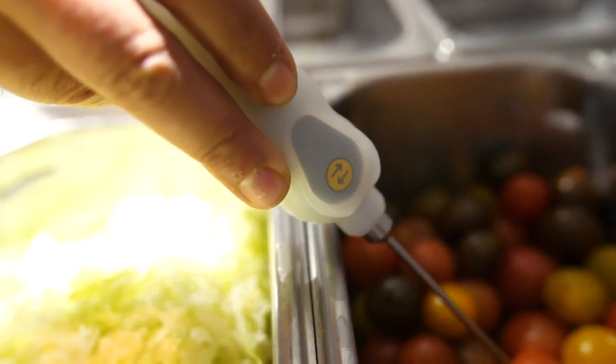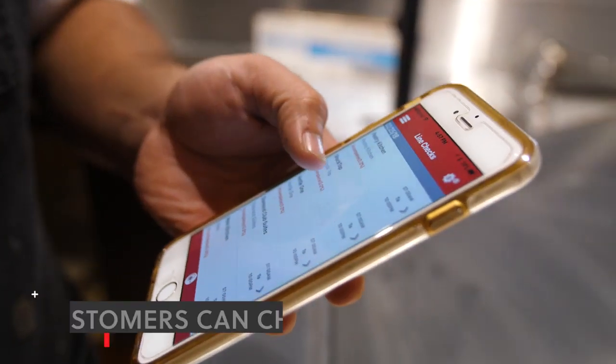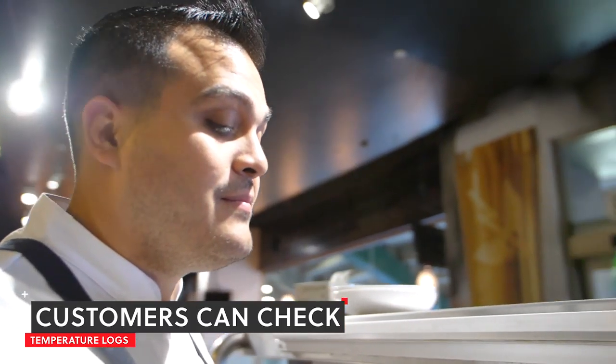We had a customer in which a customer came in and said, 'Hey, I got sick from eating at your restaurant.' And our customer was able to go back and check their logs because it's time and date stamped, based on the person's receipt.